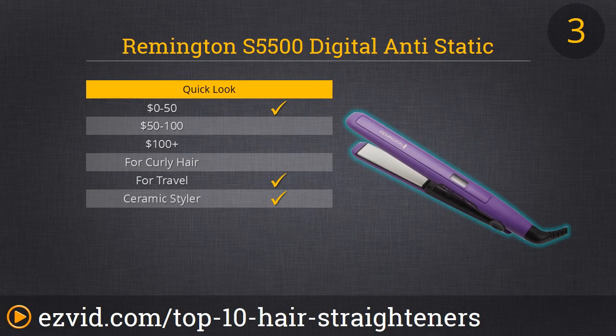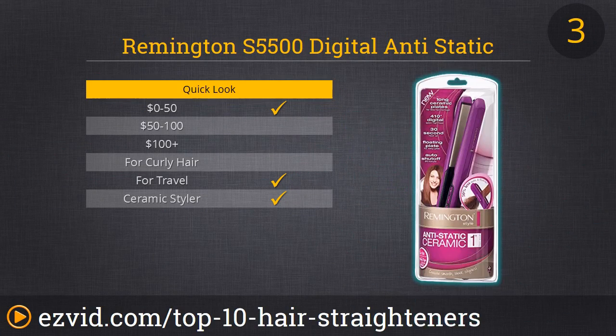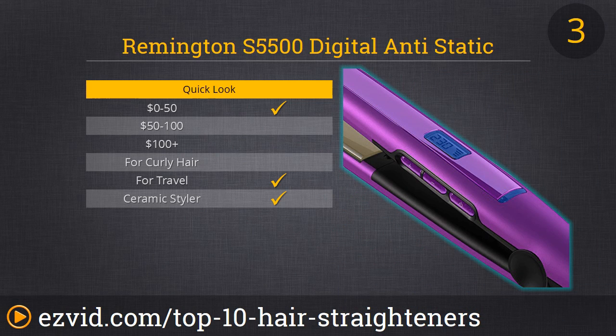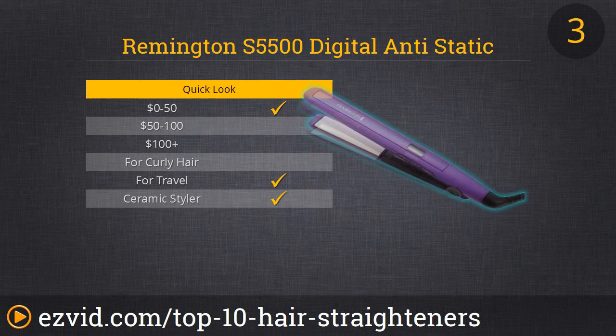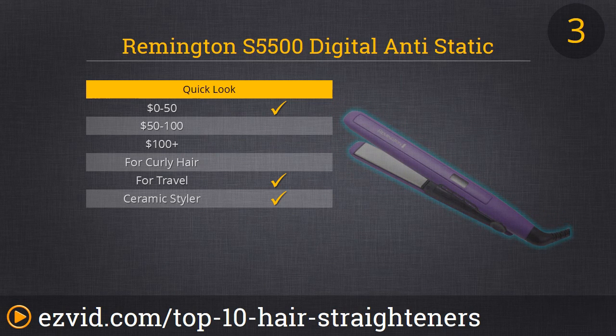Some of us really suffer from hair static all year round, and if you're one of those people, we highly recommend our number 3 spot, the Remington S5500. It will cut your hair static in half. It has one-inch ceramic plates infused with anti-static technology, it heats up really fast, and remains hot after prolonged use. It offers various temperature controls so it easily adjusts to different hair types, and its round exterior edges make it a great hair curling tool too. It's efficient, versatile, great for all hair types — and that's why this is our favorite straightener under $20.